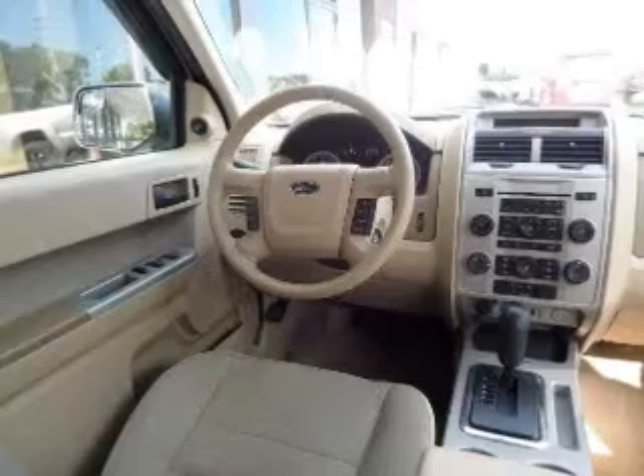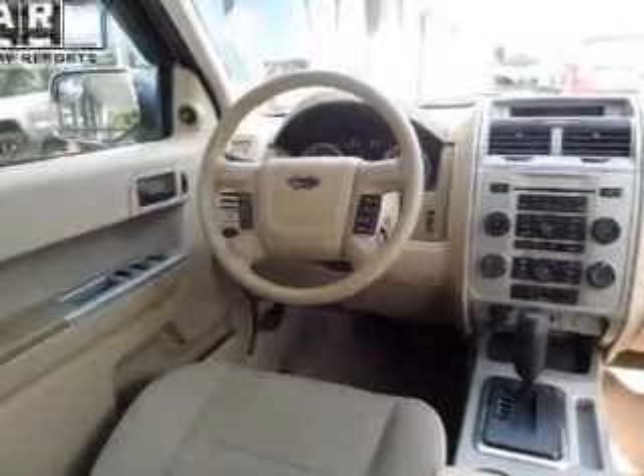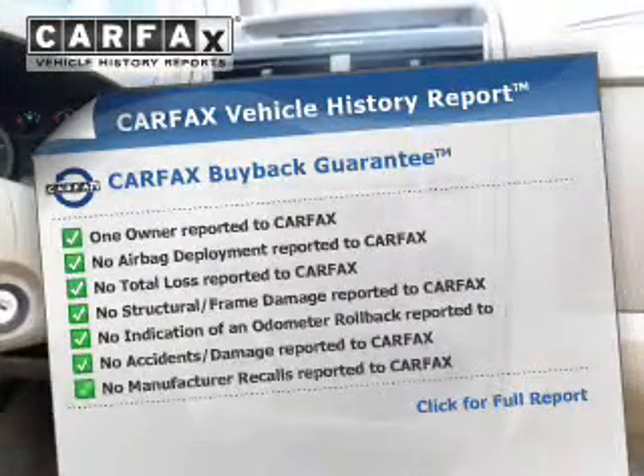A passenger airbag, low tire pressure warning, front ventilated disc brakes, and anti-lock brakes. Rest easy knowing this vehicle comes with a Carfax Vehicle History Report from Carfax,